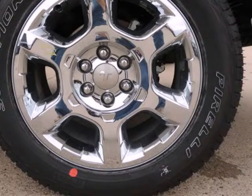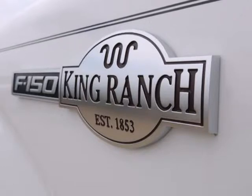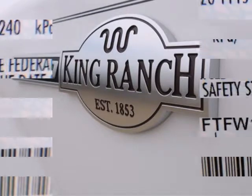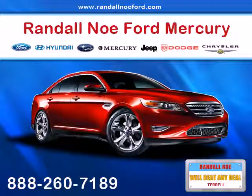At Randall NewFord, we will beat any deal. Our goal is to provide you with an excellent vehicle purchase and ownership experience. For the finest in personal customer service, please contact the internet department directly through this website.